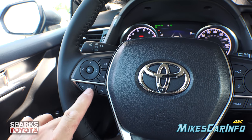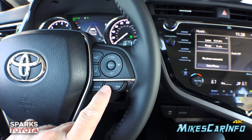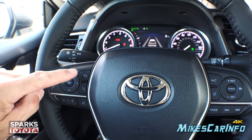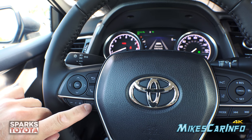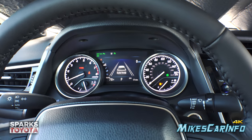You have volume, voice recognition, audio source, and the ability to change tracks or radio presets. On the left side are Bluetooth controls for answering and making calls with voice recognition. These buttons and the back button correspond with the screen between the gauges.